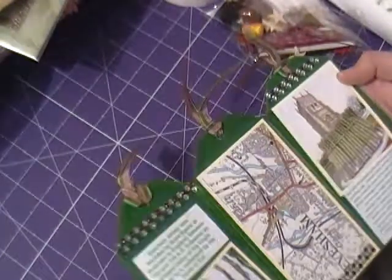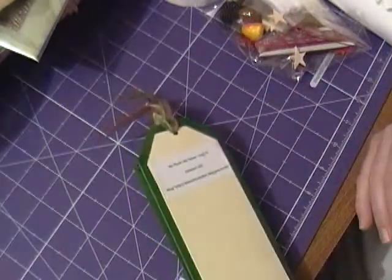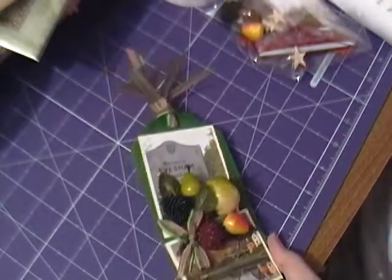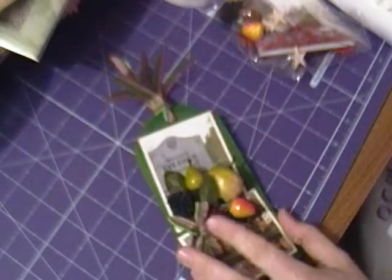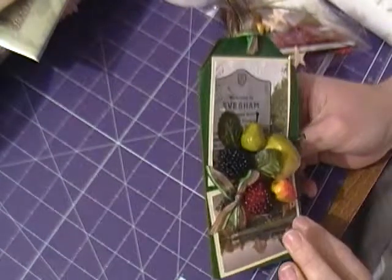That's beautiful! Oh my god, it opens — it's really gorgeous. So it was 'No Place Like Home.' I've got a memory like a sieve! There's this gorgeous fruit on the front with pictures of Evesham.